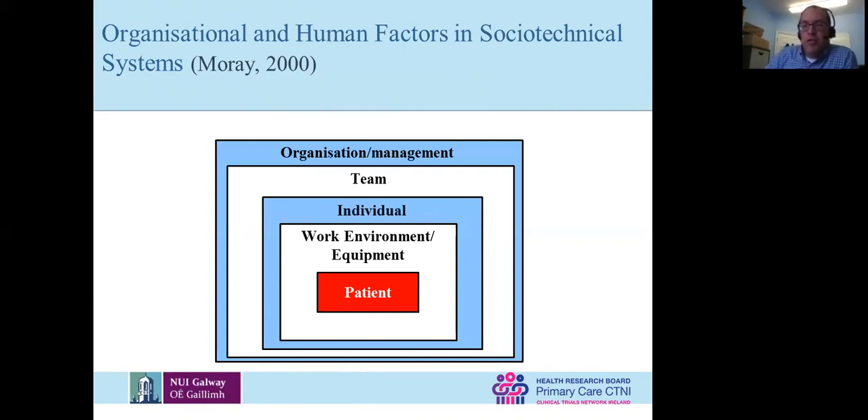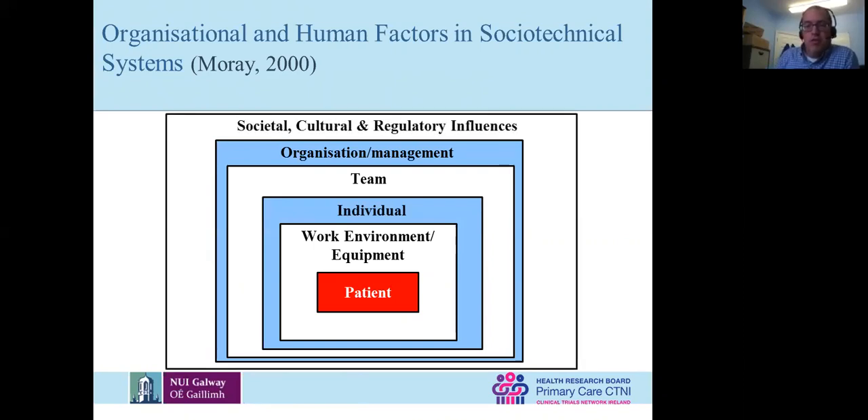You work in a practice with a manager, you have principal GPs — they set the climate for how your practice works, and that also impacts performance and safety. At the top is society, culture, the regulator, and how they influence performance. There are lots of people looking at safety and performance, maybe in one specific area like prescribing, but we take that view across the entire socio-technological system in which healthcare is delivered.